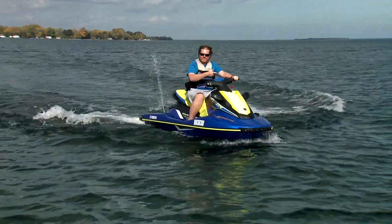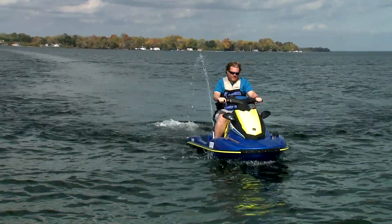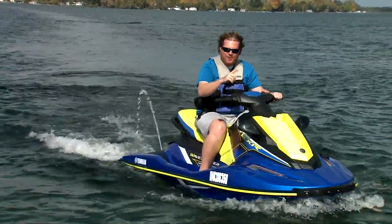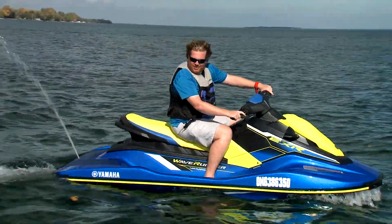Having the RIDE system means you can stop almost on a dime — a dime as far as water is concerned. I was doing 40 miles an hour there and I stopped super quick.